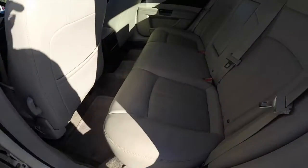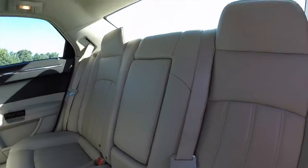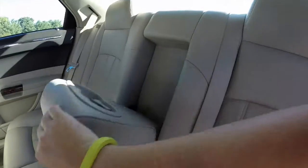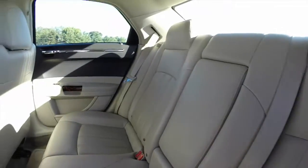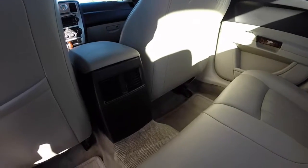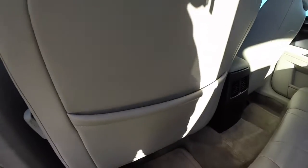Taking a look at the rear seat — it seats three across with integrated head restraints, a fold down center armrest with integrated cup holders. Rear passengers also have their own individual air vents, and there are seat back mat pockets as well.